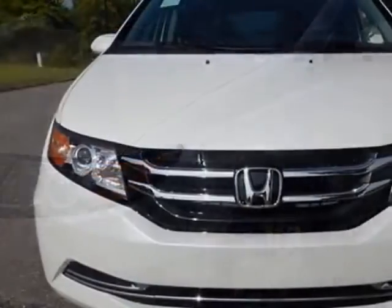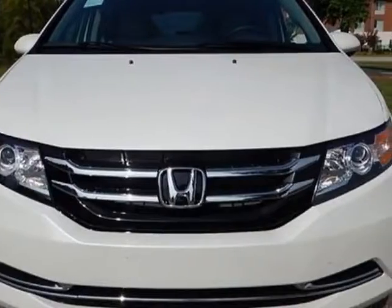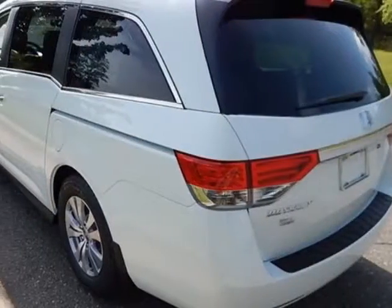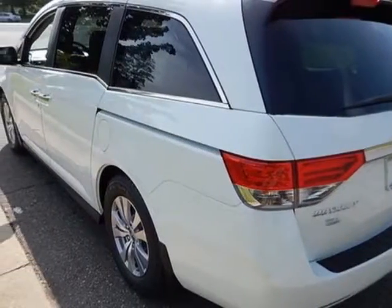This vehicle gets an estimated 19 miles per gallon in the city, and an estimated 28 on the highway. This Odyssey boasts a 3.5-liter engine and has a 6-speed automatic transmission.